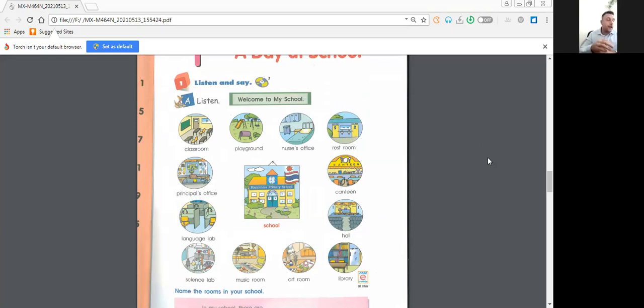Here we have about 50 new words to see together. I will give you first the name of the parts of your school, and then you repeat after me. Classroom, playground, nurse's office, restroom, canteen, home, library, arts room, music room, science lab, language lab, principal's office. And obviously, the school. Try to repeat because these are a bit new — practice, it's really important.